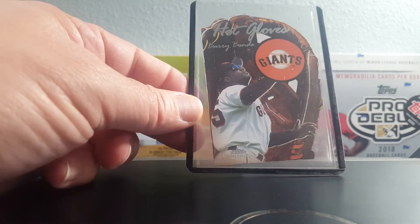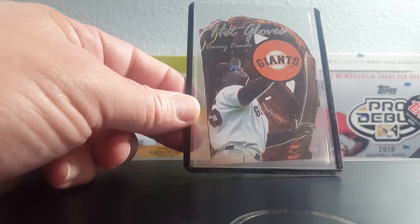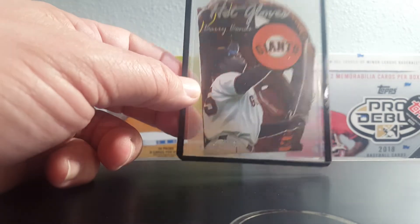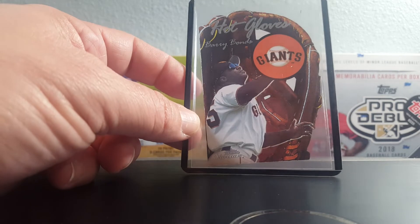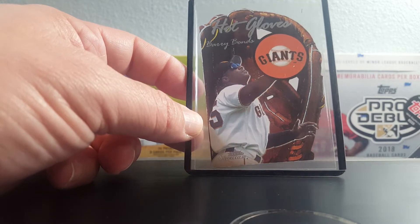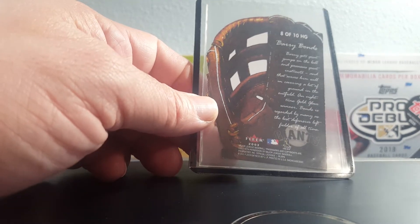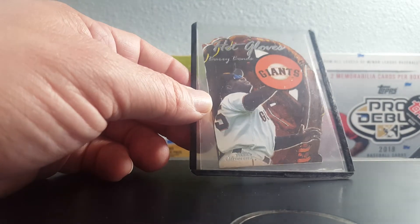I got this 2003 Fleer Showcase Barry Bonds Hot Gloves — I actually did not pick this up at the show. This was given to me by a buddy named Aaron. We used to work together many years ago, we were both collectors, kind of left the hobby for a while, came back, and just reconnected. So he traded this to me — we trade back and forth and both love the 90s and early 2000s inserts.